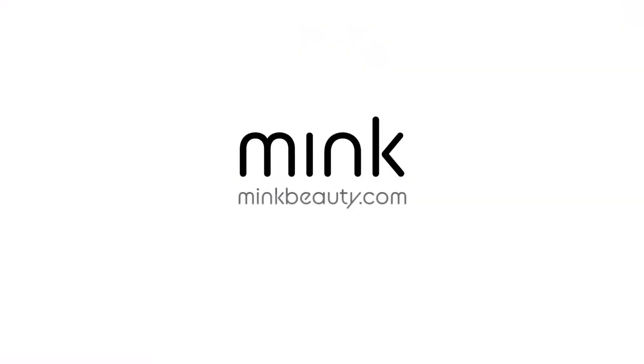Hi, I'm Grace, the creator of Mink. We'd love for you to join us in shaping the future of beauty. Thank you.